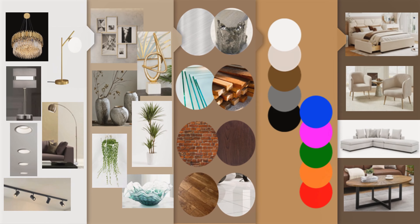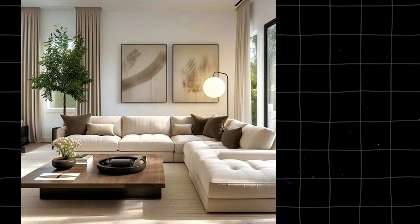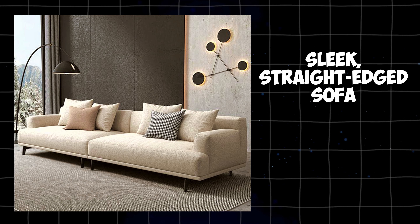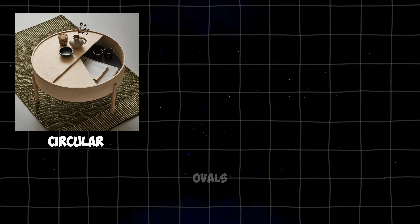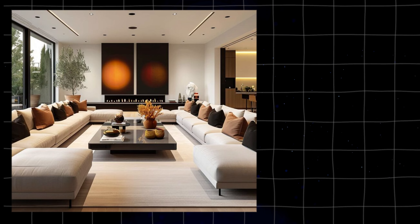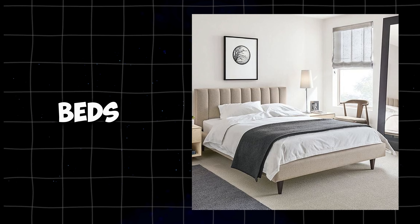Here are the five things you need to know about contemporary interior design. Number one: the furniture. If you like contemporary furniture, it's easy to spot. Look for pieces with straight, clean lines, both vertical and horizontal. A sleek, straight-edged sofa is a great example, but it's not just about straight lines. Circular shapes, ovals, and triangles are also used, though straight lines dominate. There's no adornment or carving on contemporary furniture. Legs are almost always visible, with no skirts or slipcovers.